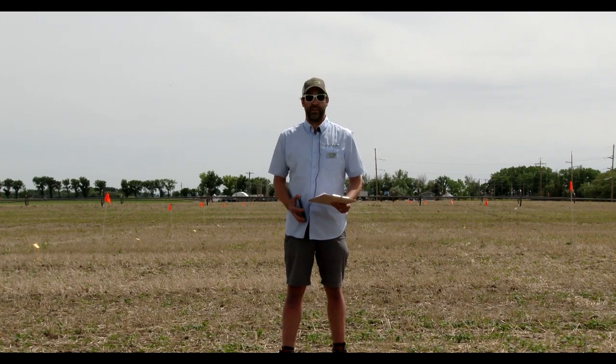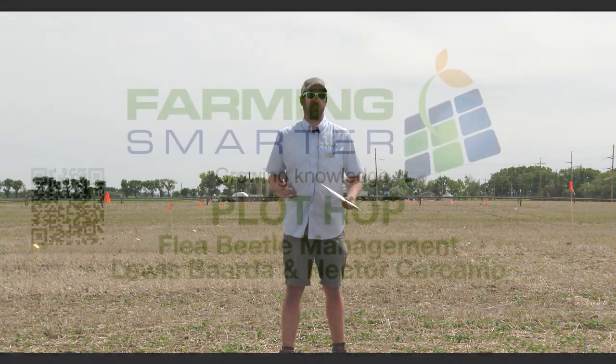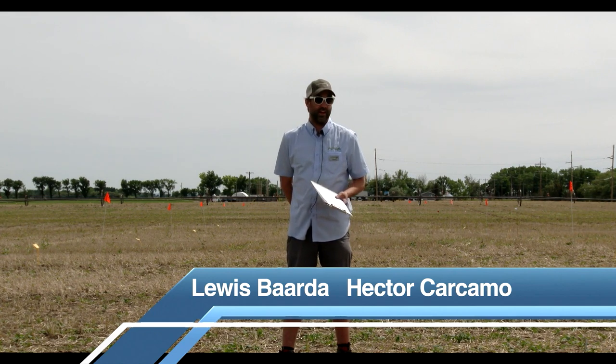So a bit of an introduction to the study. The basis of it is some of the work that the PMRA and Health Canada have done dealing with neonics. They're under investigation and we wanted to dig in and see what are the best available management practices in the event that neonics are no longer an option. Hector's done quite a bit of small plot work on this, so we wanted to take the most compelling results and test it at a field scale.